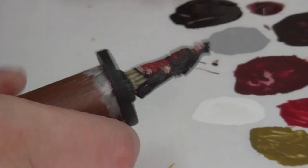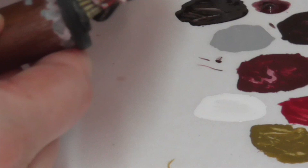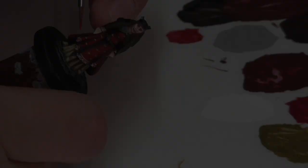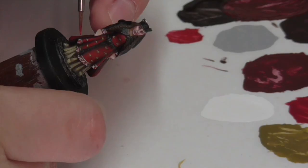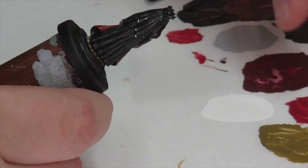For the lining of her cloak I went with an even darker red than her dress. I base coated this area first with pure black, then highlighted with a mix of black and Black Red, followed by Black Red alone, then a mix of Mephiston Red and Black Red, finishing with a final thin layer of pure Mephiston Red applied only to the brightest areas. Leaving out the Evil Sun Scarlet as the final highlight keeps this whole area looking darker than her dress, and I think that worked out really well.